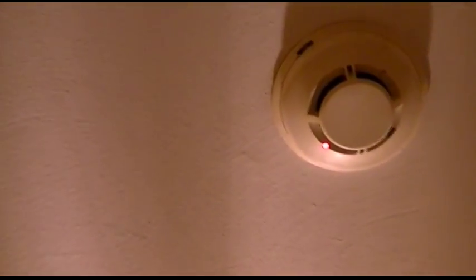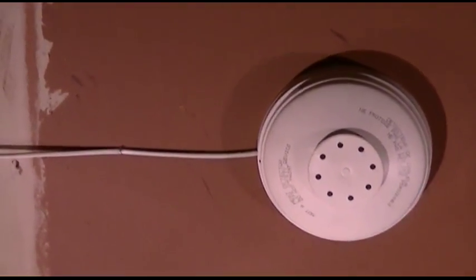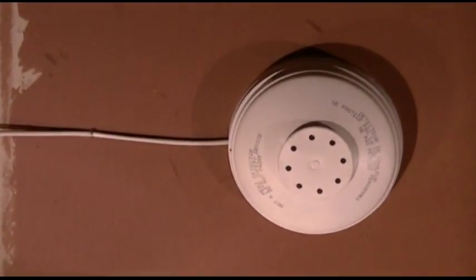The light on that stays on to let me know. Here in the garage is the heat sensor. I think this has a light somewhere, but I'm not sure where. I've never really seen it. But there's nothing on that shown.